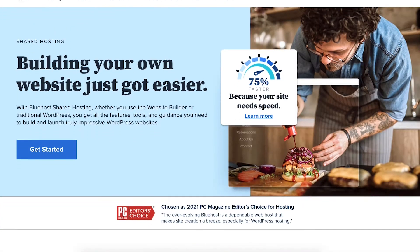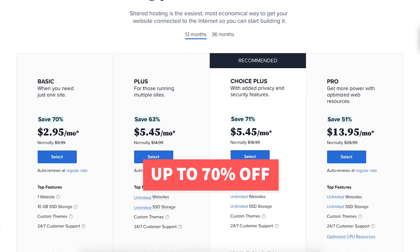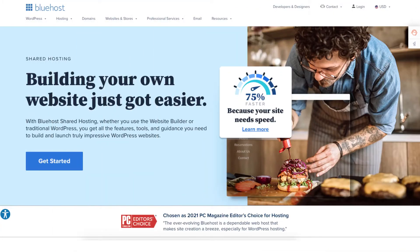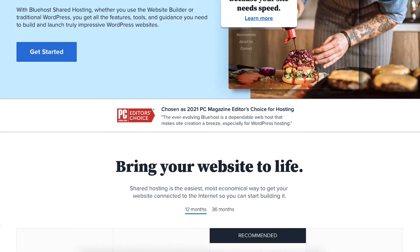I'll also be providing you with a Bluehost discount so you can save some money on your domain name and web hosting purchase. You will get up to 70% off Bluehost hosting plus a free domain name. To take advantage of the discount just click the link in the description below. A little disclosure: the link is an affiliate link meaning I'll receive a commission from Bluehost at no extra cost to you. Plus you'll get an awesome Bluehost discount.